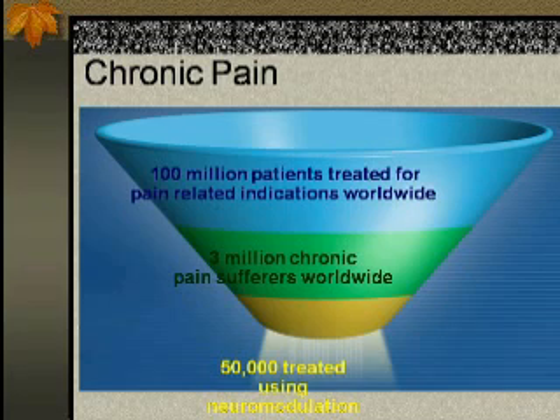Today we have around 50,000 people using neuromodulation as an option for treatment for chronic pain. It's really a very important concept to look at pain as a disease, not as a symptom. As physicians, we're very used to looking at pain as a symptom, treating it and having it go away once we treat the etiology. As a pain specialist, we really look at pain as a disease, and our perspective is completely different.